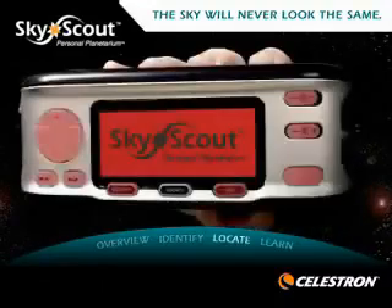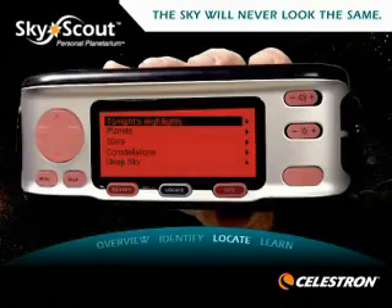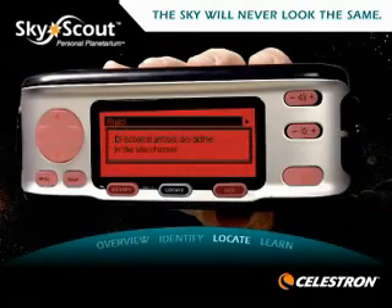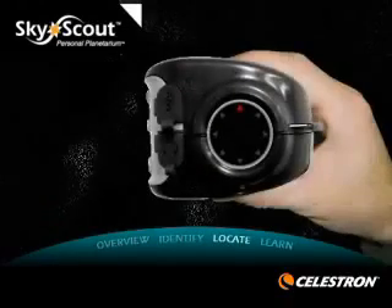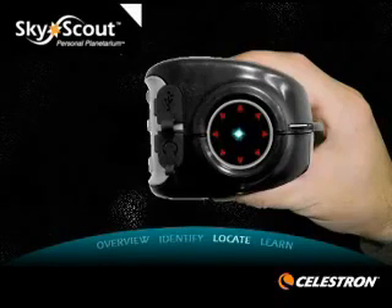To locate a star or planet, press the Locate button and select from the menu items. Once you select the object's name, simply follow the directional arrows through the viewfinder. SkyScout tells you when you are on target. It's that easy.